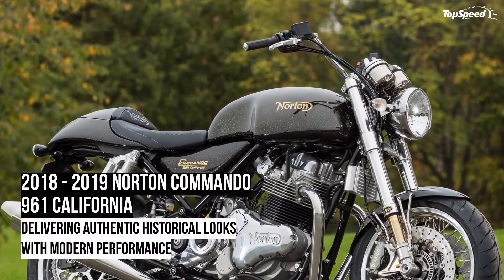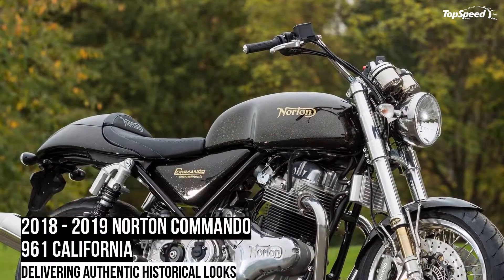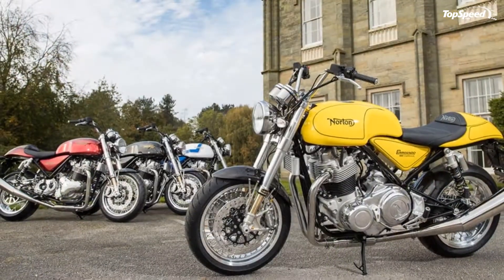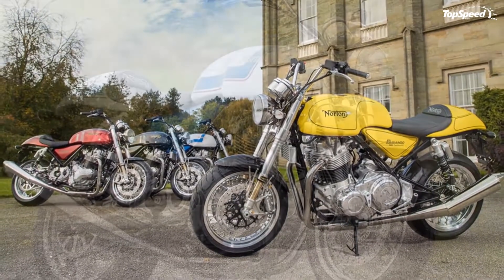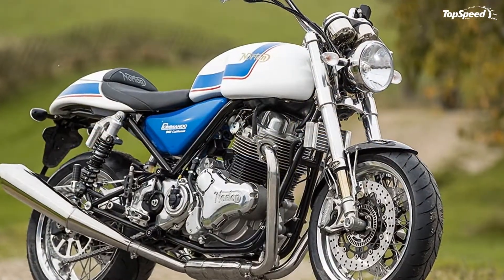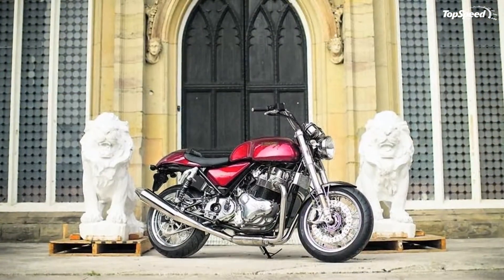The 2018-2019 Norton Commando 961 California. The Norton Commando 961 lineup, in general, brings a healthy dose of classic Cafe Racer DNA to the table — some models more than others — and the California adds some old-school custom flavor to the mix.